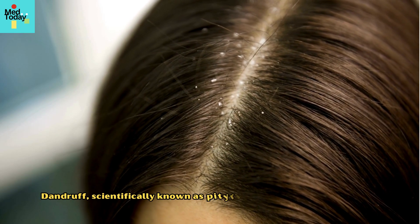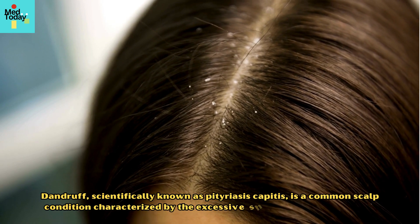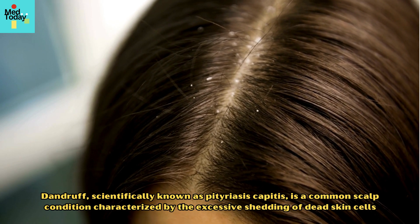Dandruff, scientifically known as pityriasis capitis, is a common scalp condition characterized by the excessive shedding of dead skin cells.